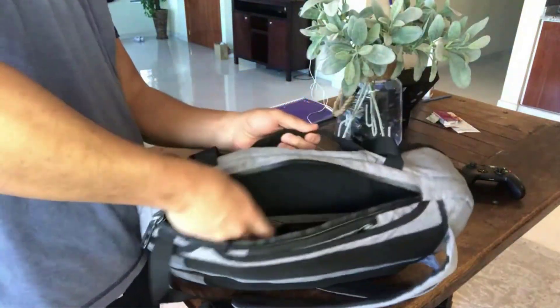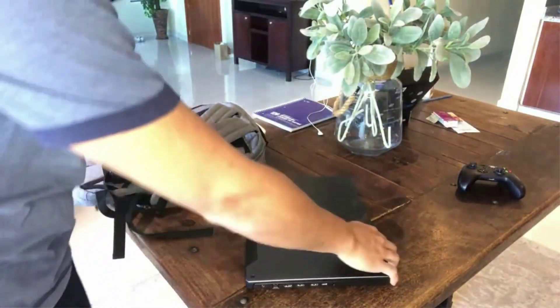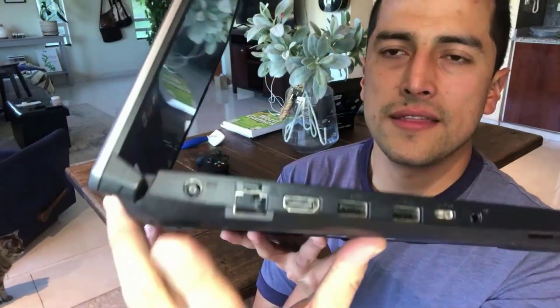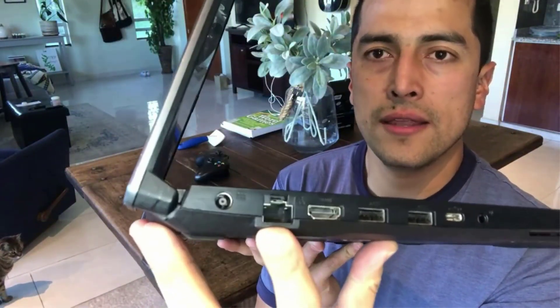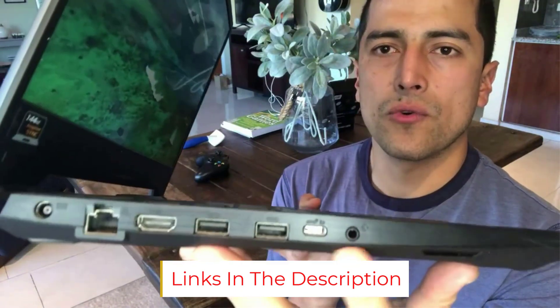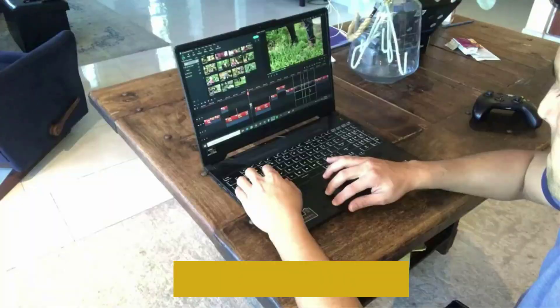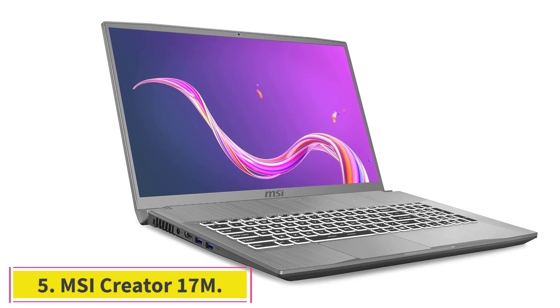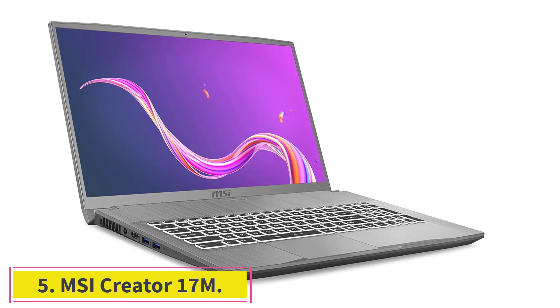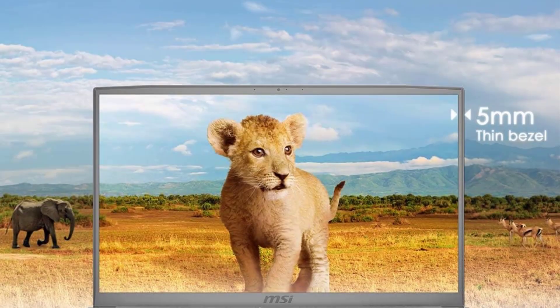The ASUS TUF Gaming A15 also comes with 8 gigabytes of RAM and 512 gigabytes SSD storage, giving it enough power to perform well regardless of the task. Add a 15.6 inch display and you have one of the best laptops for ArcGIS Pro, thanks to its combination of specs and durability.